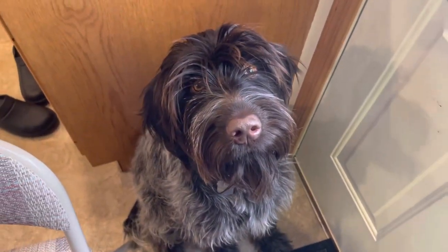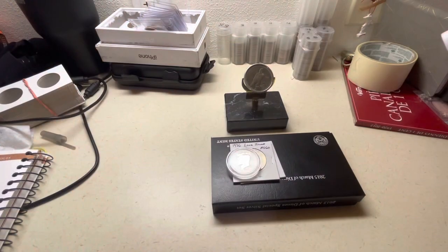Should we trade more coins? Yeah, I think we should trade more coins. All right, guys.